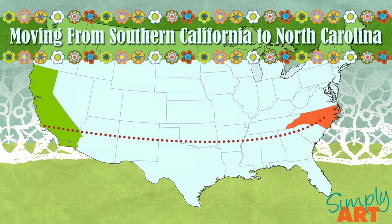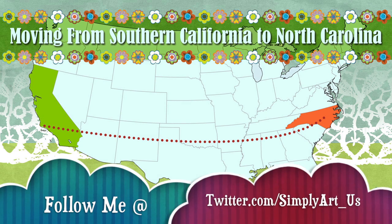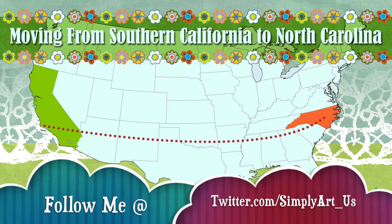My husband and I finally decided to take a leap of faith and move from Southern California to the Charlotte area of North Carolina to be closer to my side of the family. This was a huge decision that we gave ourselves a month to figure out and we're actually moving May 4th. You can follow my journey on Twitter — I'll put the link here and at the end of this video. So it inspired me to create this video for you.